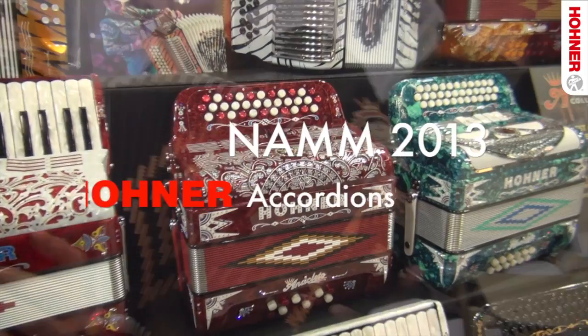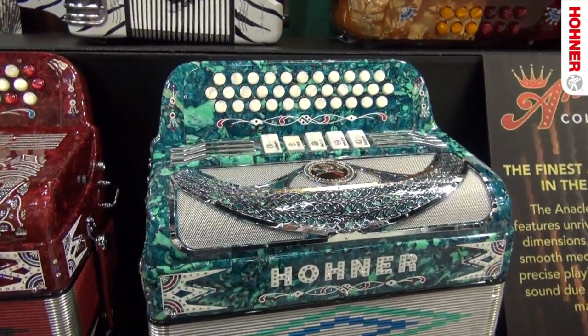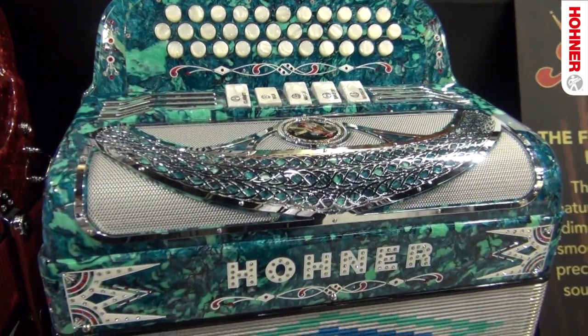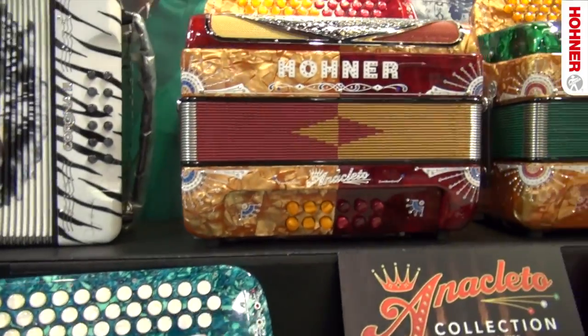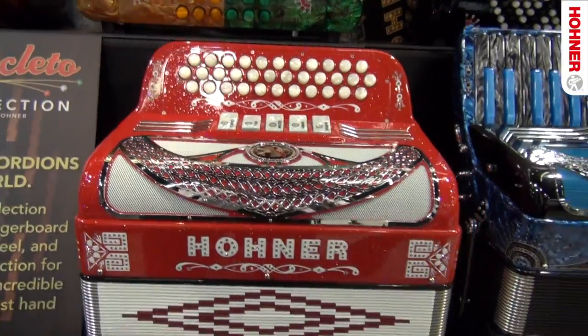For 2013, Hohner adds to the Anacleto collection a new grille design, new crystal designs, as well as new colors. Hohner's Anacleto collection features unrivaled fingerboard dimensions, tactile feel, and a smooth mechanism action for playing.